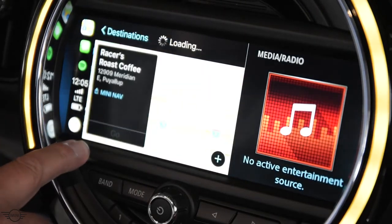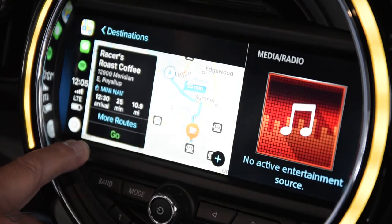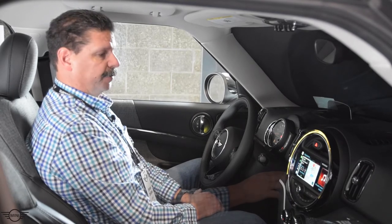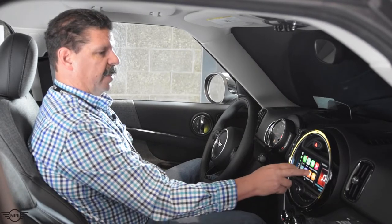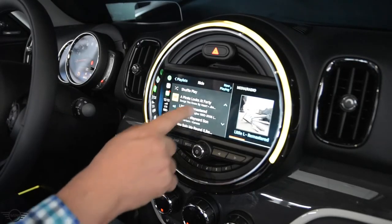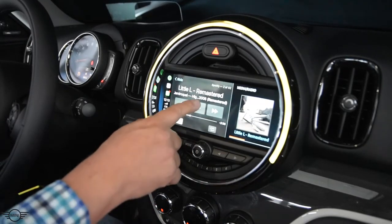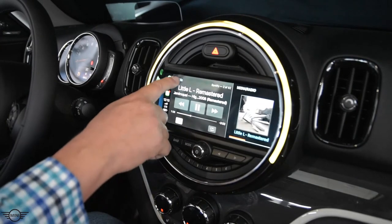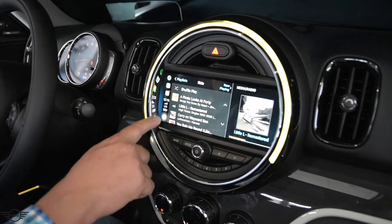If I tap on one of those destinations, it will take me straight to that address. If I don't want to use CarPlay for navigation, I can also input it into the MINI navigation. Or, if I want to listen to music, I can select a song to play and then continue using CarPlay in a normal fashion.